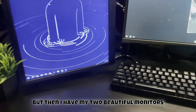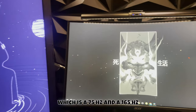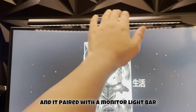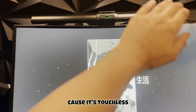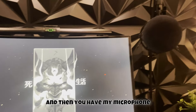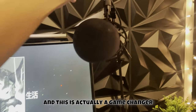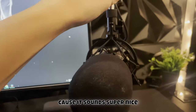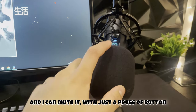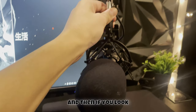I've got two monitors — a 75Hz and a 165Hz — paired with a light bar which is actually amazing because it's touchless. I got it on Amazon and it's really helpful. I also have a condenser microphone that I got on Amazon, which is a game changer — it sounds super nice, I can mute it with a press of a button, and the gain control is great.